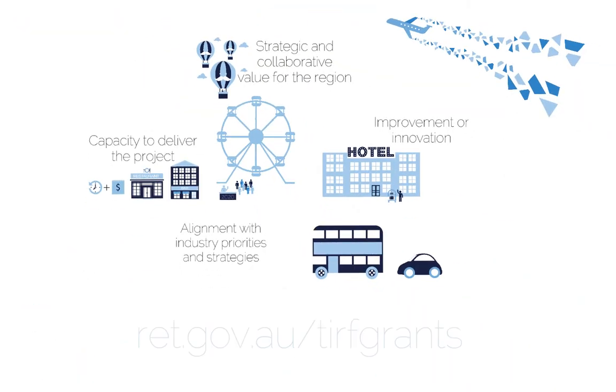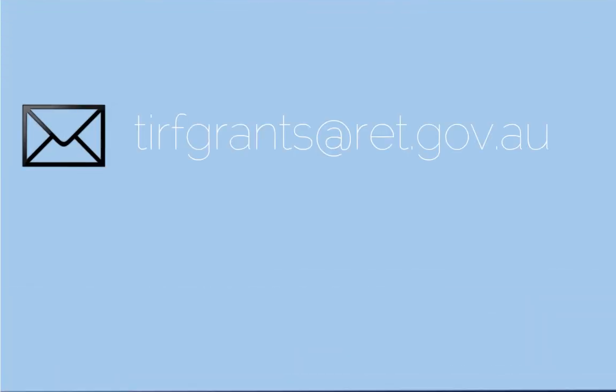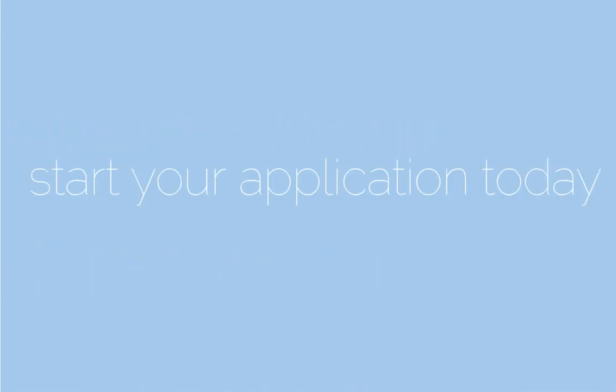For more information, read the frequently asked questions available at ret.gov.au/turfgrants. You can email us any questions at turfgrants@ret.gov.au or call the tourism grants information line on 02 6243 7604. Remember, this is a competitive process so please start your application today. Some attachments and evidence you'll need to submit might take some weeks to pull together. Take the time to fully complete your application and good luck!